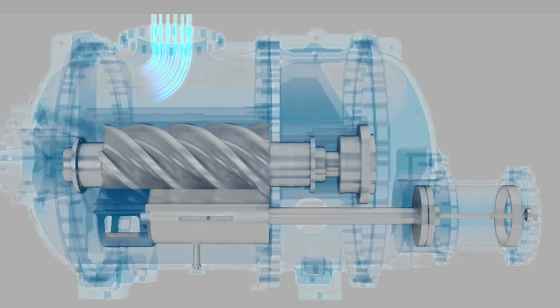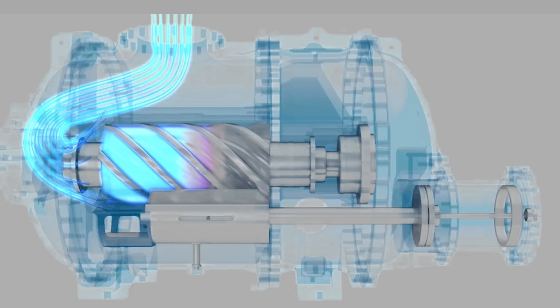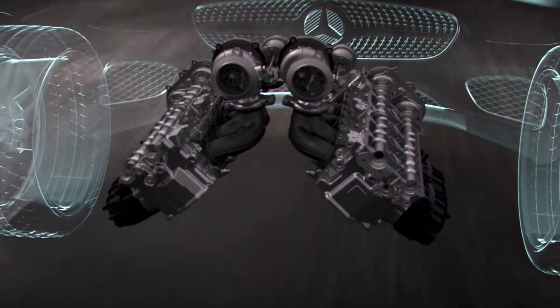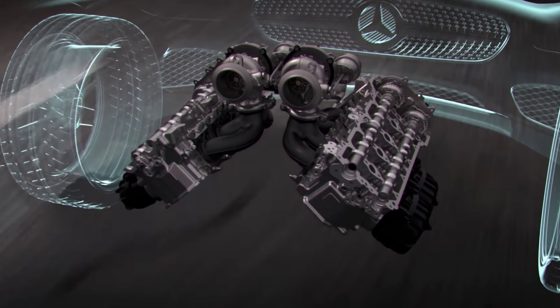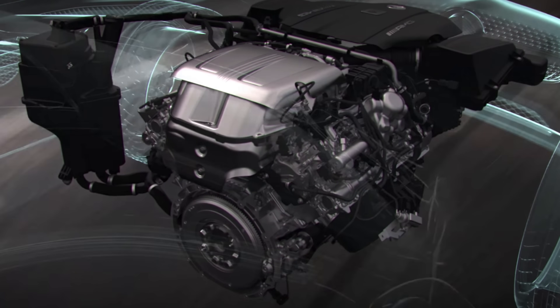Where superchargers fall short is the inherent parasitic loss. It takes power to turn the supercharger to give boost, inherently taking away from the overall output. Turbochargers, on the other hand, use the kinetic energy of the exhaust gases to spin the turbine connected to a compressor and then add to the overall engine output — much more efficient.